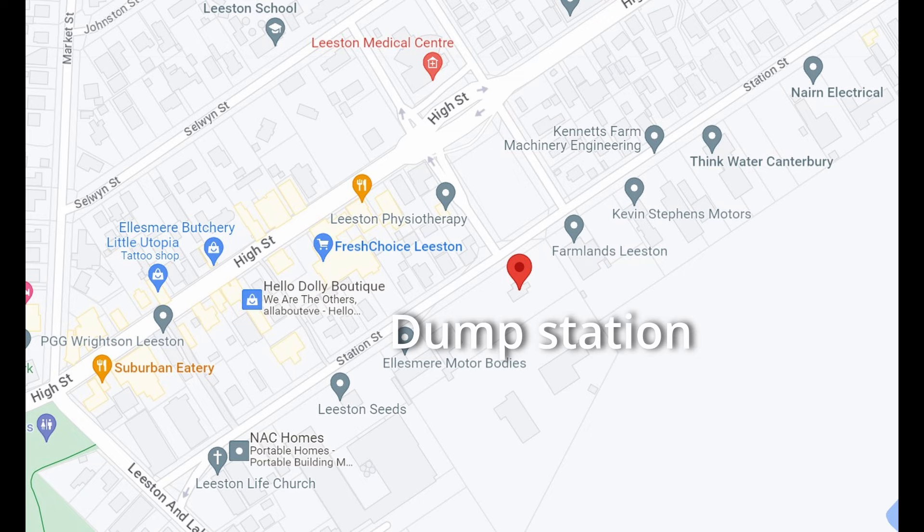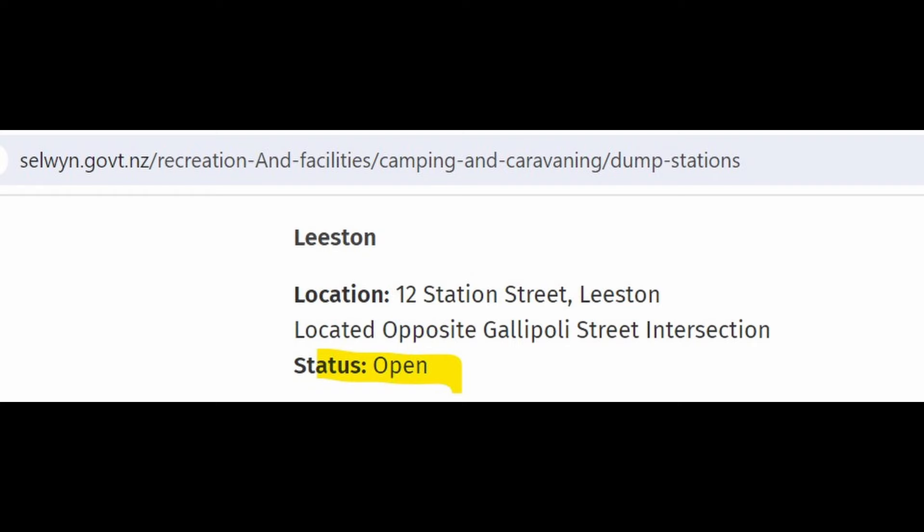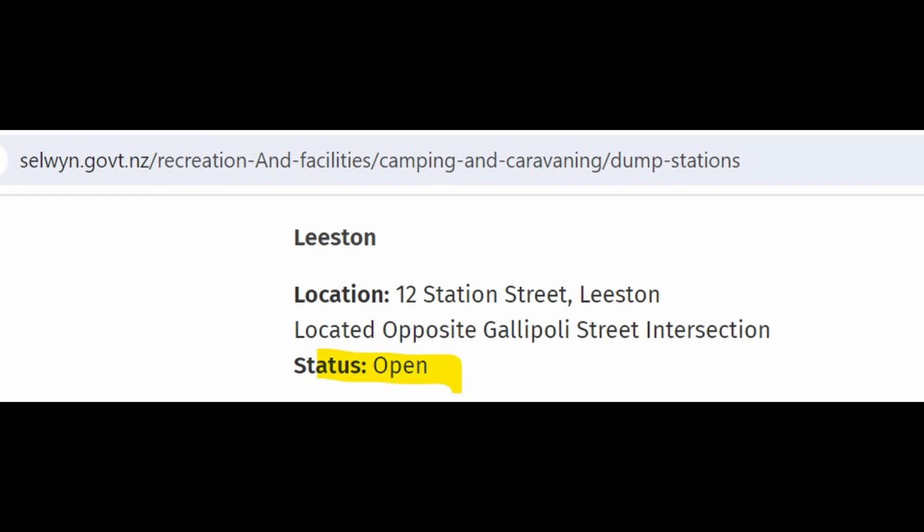Leeston also has cafes and a library which I sometimes visited on rainy days, as the rain can be a little annoying on a caravan roof. The Leeston dump station is on Station Road and you can offload your grey water and toilet cassette there.